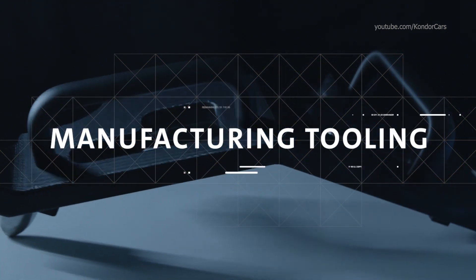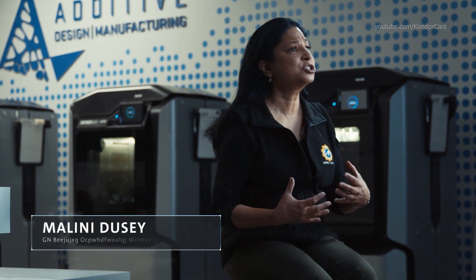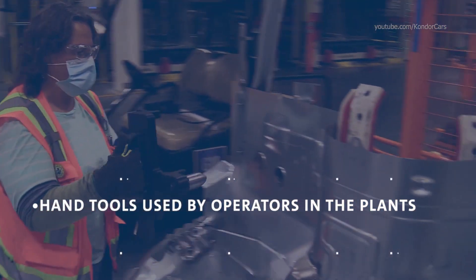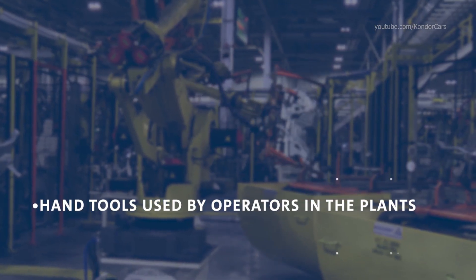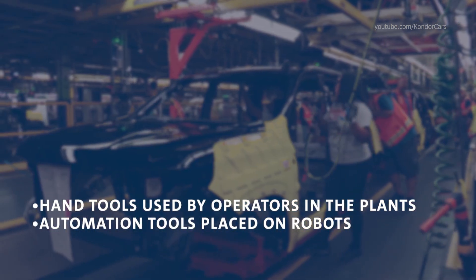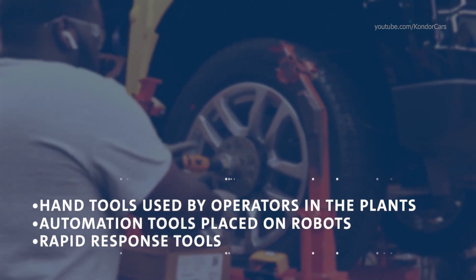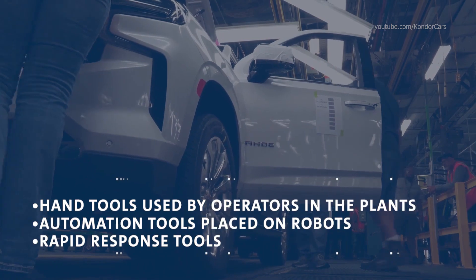In today's industry, we're not just making components for cars — we're actually looking at making manufacturing tooling and trying to change the way cars are made. Tools that we have done successfully include handheld tools which an operator can use on the plant floor. We've also had successes with automation tools which are placed on robots. Another area is rapid response tools, where an operator can request a tool customized just for the job.